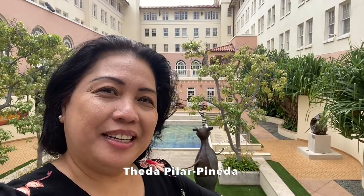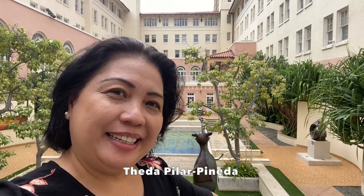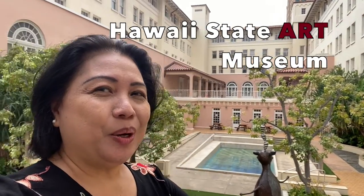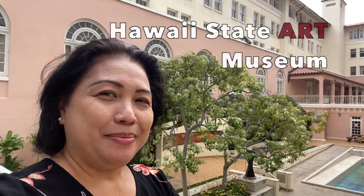Hi friends of I Love Kalihi Blogs. One thing great about living in Kalihi is we're five minutes away from everything great — like today we are visiting the Hawaii State Museum. Look at this gorgeous building behind me.